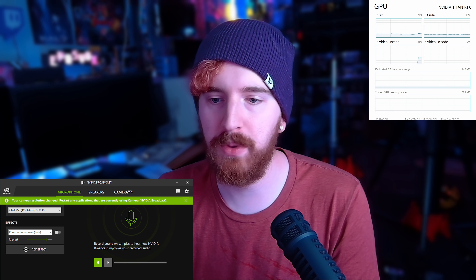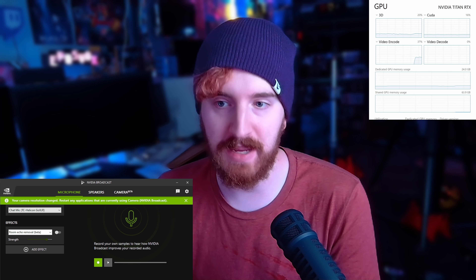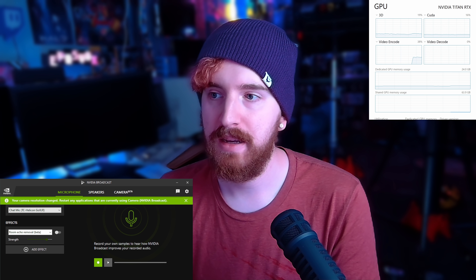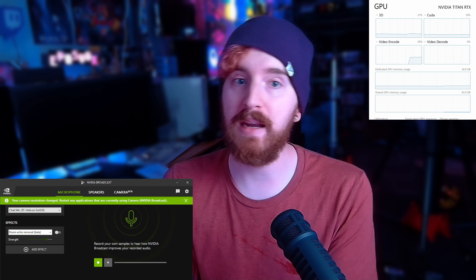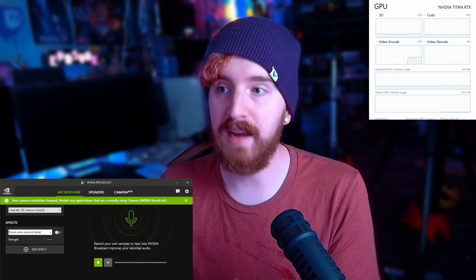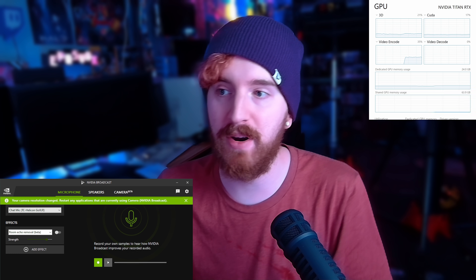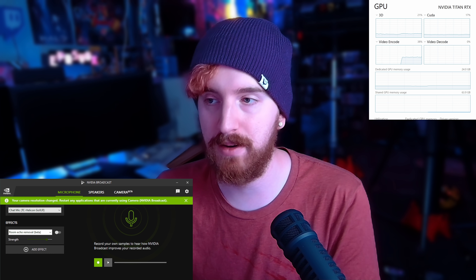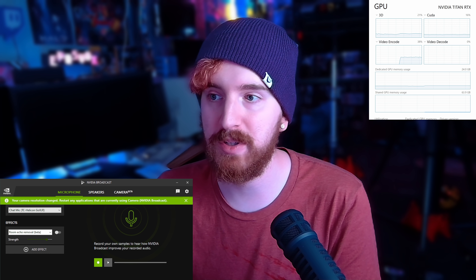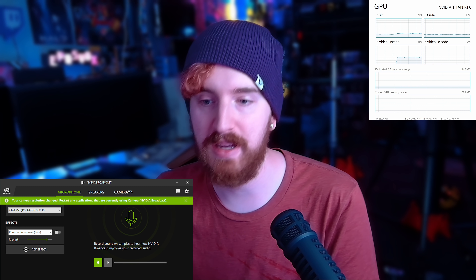The results you can get out of it with the right setup are actually pretty stellar thanks to some of the new effects. I have the app pulled up here, and I also have Task Manager open so we can keep an eye on GPU usage. With OBS recording using NVENC for recording and compositing, and NVIDIA Broadcast running for camera effects, we're seeing 21% 3D usage on my graphics card and 16-17% on the CUDA core usage.